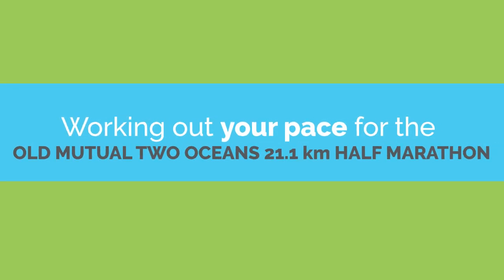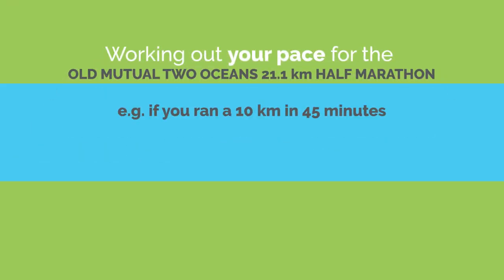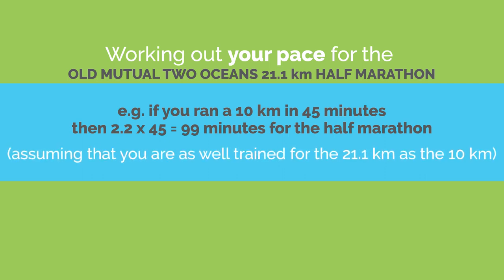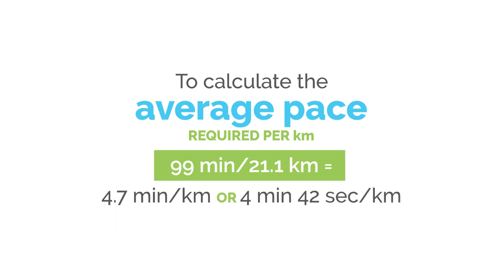Follow this formula to work out your pace for the Old Mutual 2 Oceans half marathon. Start by setting a realistic goal time based on a recent 10km race over a moderately hilly route, and multiply that time by 2.2 to give you your approximate half marathon time in minutes. For example, if you ran a 10k in 45 minutes, then 2.2 times 45 equals 99 minutes for the half, assuming you are well trained. You can then calculate your average pace per kilometre by dividing your goal time by 21.1. In our example, 99 minutes divided by 21.1 kilometres equals 4.7 minutes per kilometre, which is the same as 4 minutes 42 seconds per kilometre.